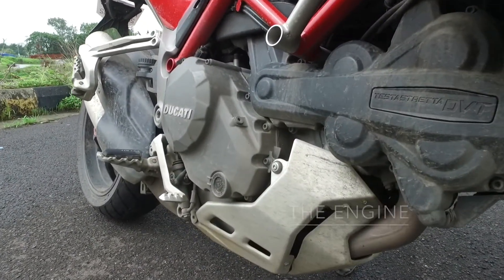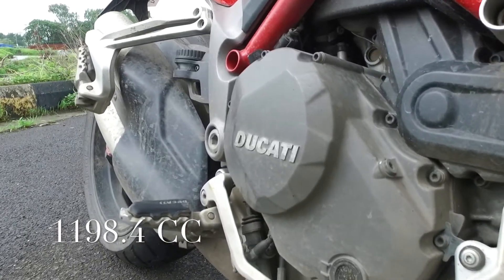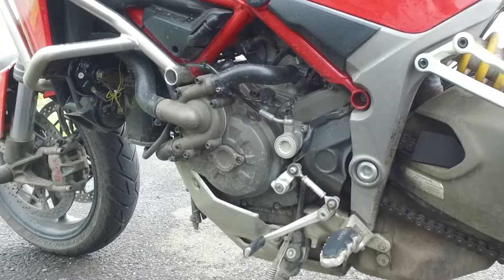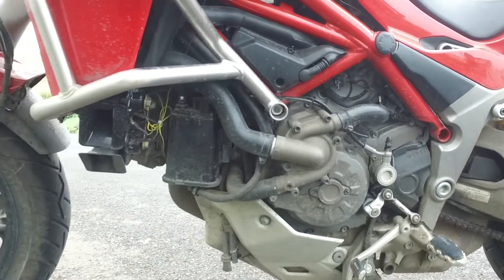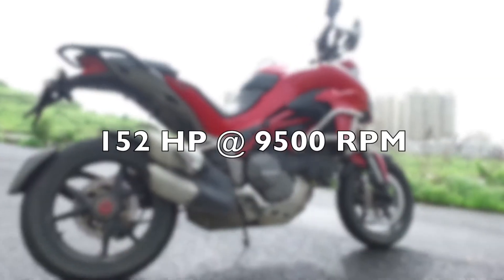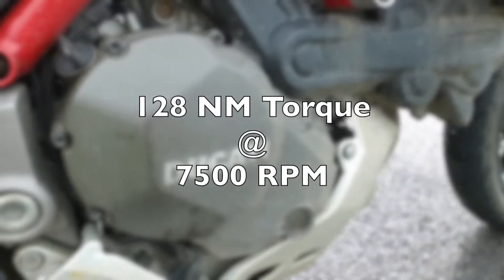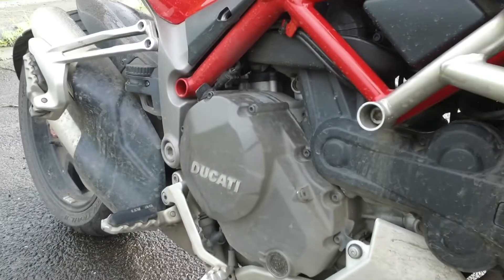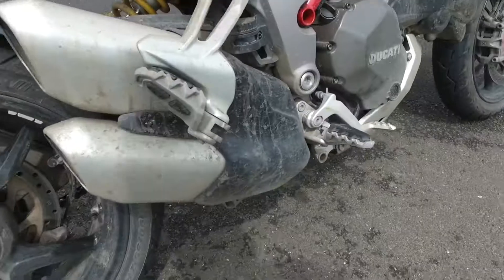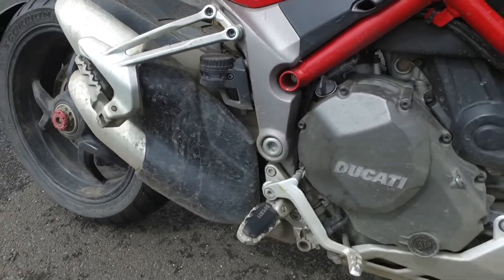Third, the engine. Powering the Multistrada 1200S is a 1198.4cc Testastretta DVT with desmodromic variable timing, L-twin, 4 valves per cylinder, dual spark, liquid cooled motor, producing 152 horsepower at 9500 rpm and 128 Nm of torque at 7500 rpm, matched to a 6-speed gearbox. The motor benefits from a Bosch electronic fuel injection system, elliptical throttle bodies with ride-by-wire and a slipper clutch as well.